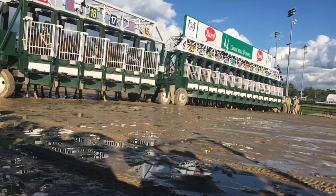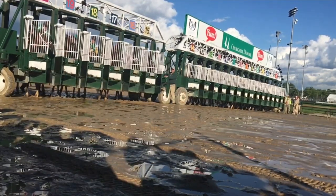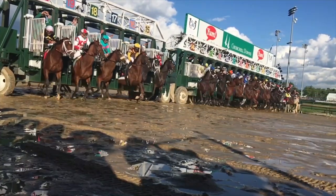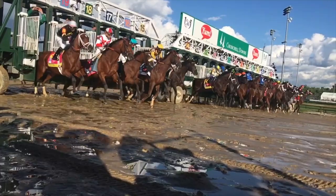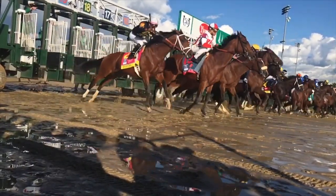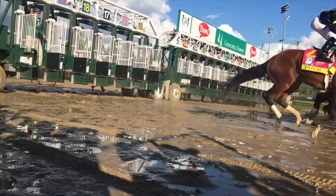We're the center of the thoroughbred industry, and the support we've received from the industry in the area has been extraordinary. The Jockey Club last year announced an extensive investment in expanding our capabilities, and our online database is now being transitioned by the Jockey Club to their servers.